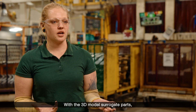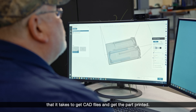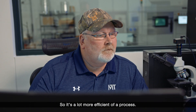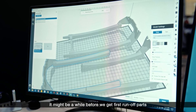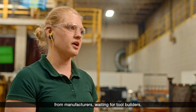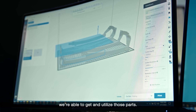With the 3D model surrogate parts, we are basically only limited to the amount of time it takes to get CAD files and get the part printed, so it's a lot more efficient of a process. If we have revision changes, it might be a while before we get first runoff parts from manufacturers waiting on tooling builders for components. With 3D printing, as soon as we have that CAD model, we're able to get and utilize those parts.